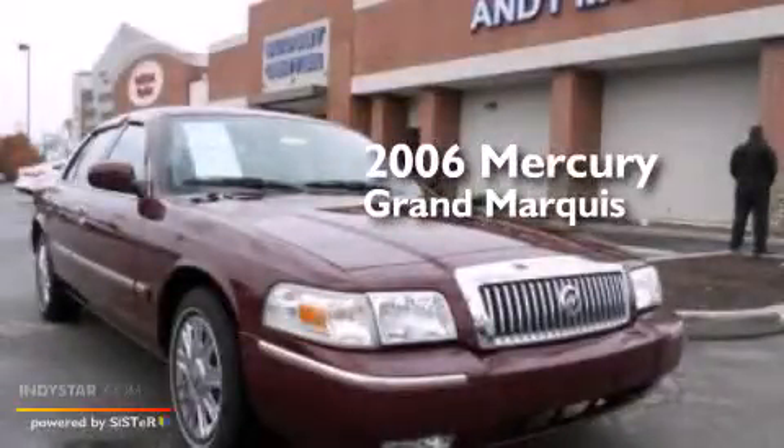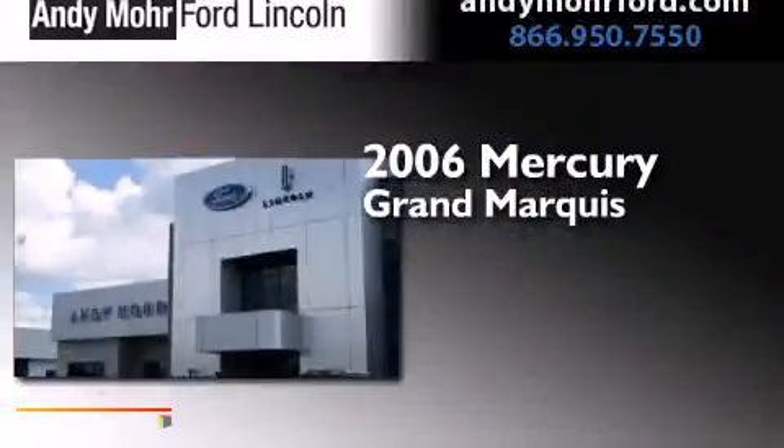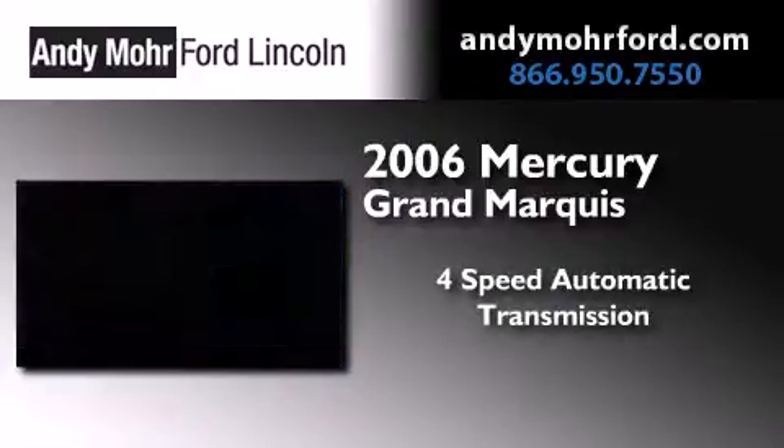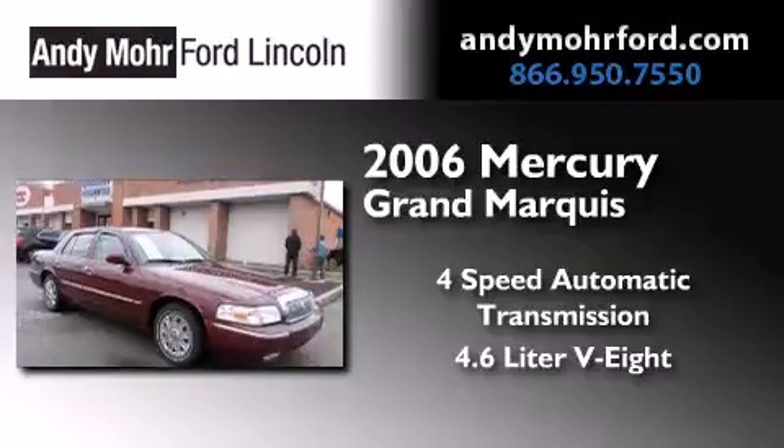This is a 2006 Mercury Grand Marquis. This four-door sedan has a four-speed automatic transmission and a 4.6-liter V8.